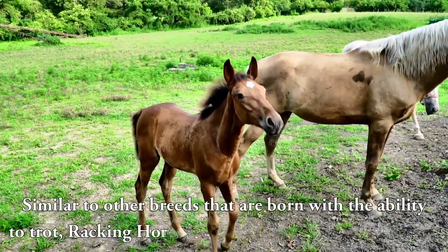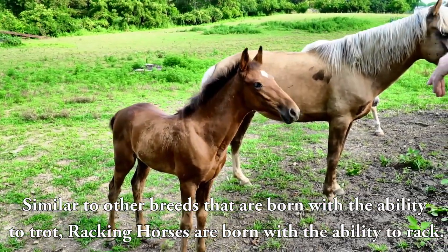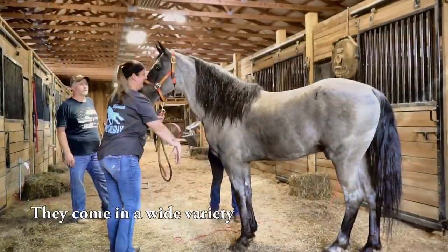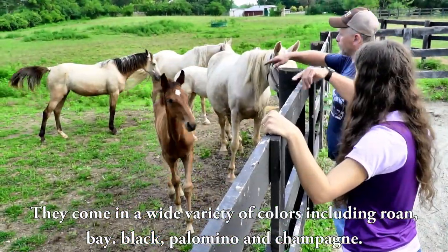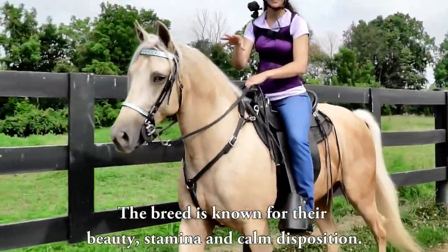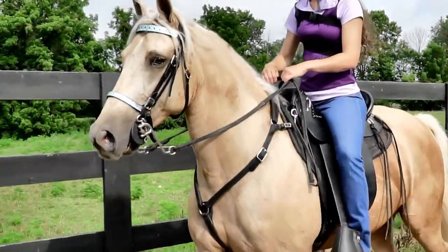Similar to other breeds that are born with the ability to trot, Racking Horses are born with the ability to rack. The average size is 15.2 hands and around a thousand pounds. They come in a wide variety of colors including roan, bay, black, palomino, and champagne.